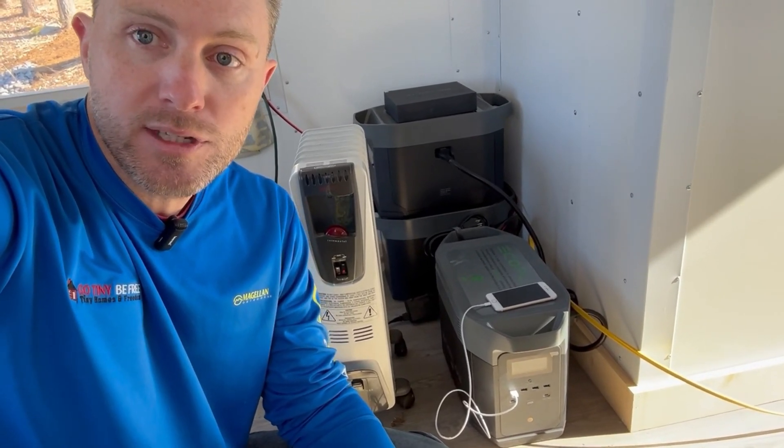So if the heater is on or something and I see the battery's getting low because there wasn't enough sun one day, I can press the button and disconnect the heater. You can disconnect the USB outlets, the 12-volt outlet, and the AC 110-volt outlets.